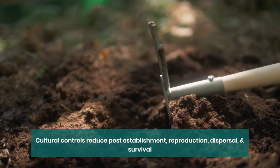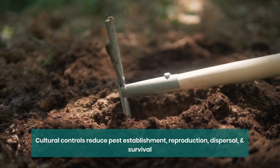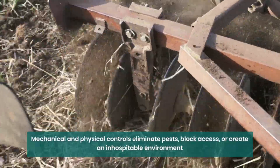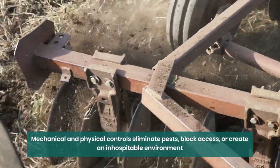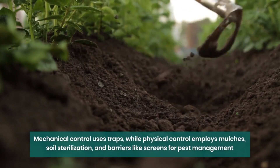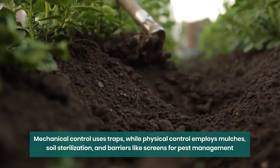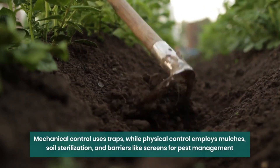Cultural controls are practices that aim to reduce pest establishment, reproduction, dispersal, and survival. For instance, adjusting irrigation practices can help reduce pest issues, as excessive water can lead to root diseases and weed growth. Mechanical and physical controls either directly eliminate pests, block their access, or create an environment that's unsuitable for them. Mechanical control could involve traps for rodents, while physical control includes using mulches to manage weeds, steam sterilization of the soil to combat diseases, or barriers like screens to keep birds and insects out.